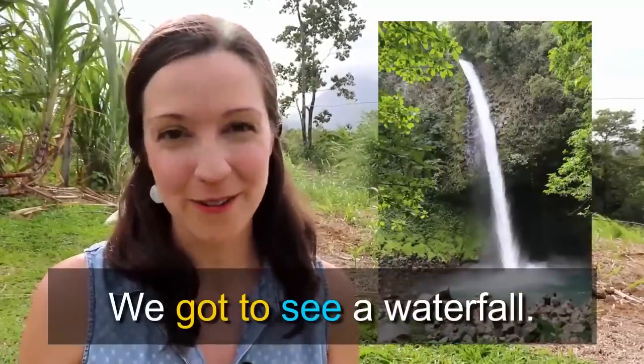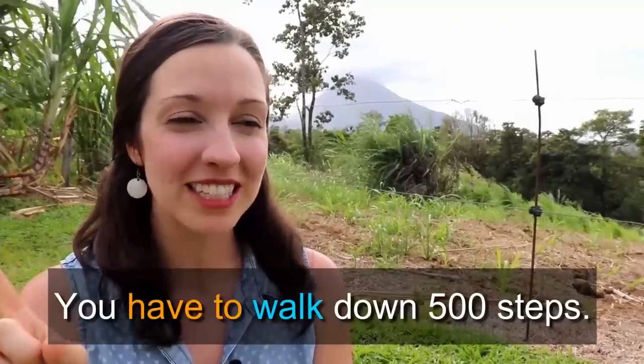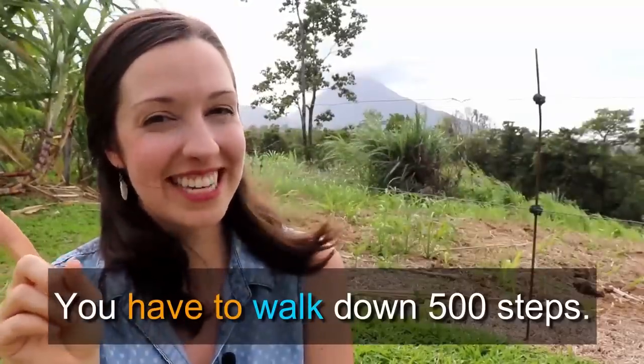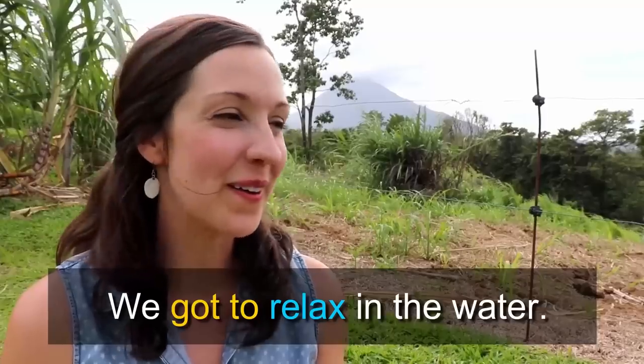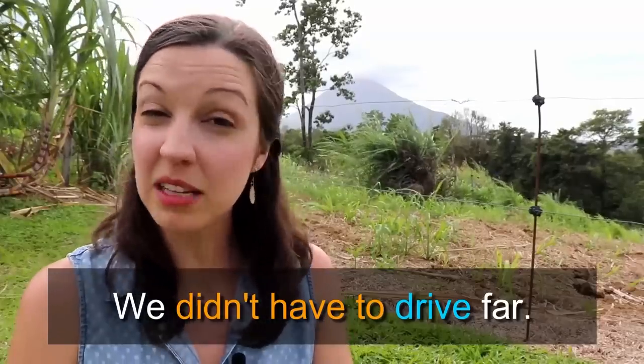Now that you know what 'get to' and 'have to' mean and the correct grammatical structure, let me tell you another quick story so you can see the different verb tenses. This morning, we got to see an amazing waterfall — one of the famous attractions of this area in Costa Rica. But to get to the waterfall, you have to walk down 500 steps, and then to go back to your car, you have to walk up 500 steps. But we got to see the waterfall and then relax and wade into the water — it was quite cold, there were a lot of fish. A great part was we didn't have to drive too far from the farm — just about 15 minutes.